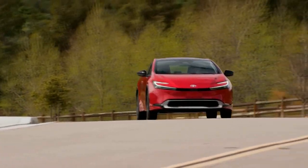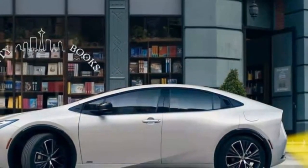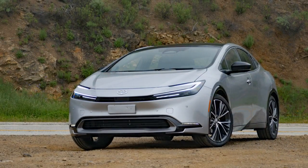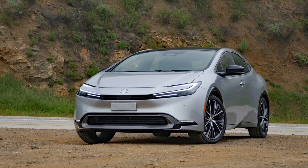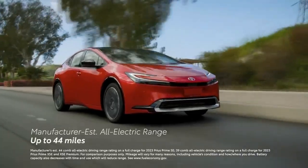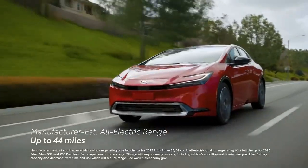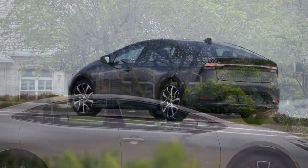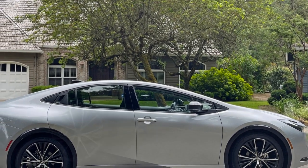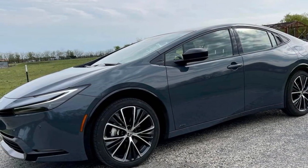The most significant performance distinction is apparent in braking. The Limited requires 132 feet to come to a stop from 60 mph, which is 9 feet more than the XLE — more than half a car length, and could be the difference between a close call and a fender bender. It's advisable to maintain extra following distance to safeguard your investment. The handling characteristics also diverge, with the XLE offering superior grip and achieving 0.88 average lateral G on the skid pad compared to the Limited's 0.82. Additionally, the XLE is quicker in the figure-8 test, completing it in 26.8 seconds at 0.65 average G, while the Limited requires 27.5 seconds at 0.61 average G.